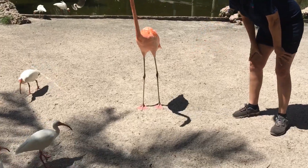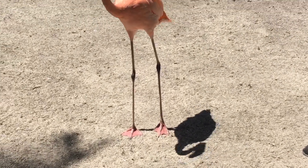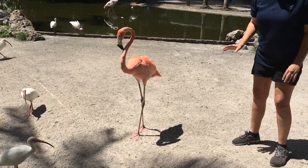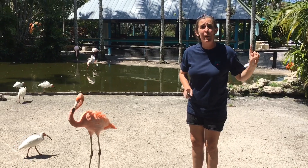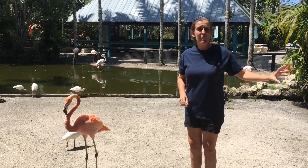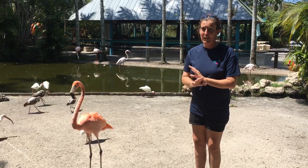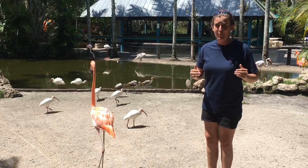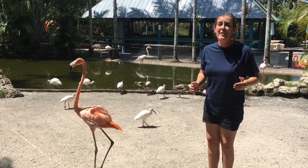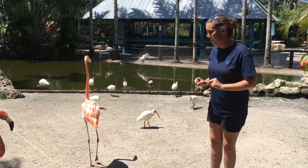Baby flamingos, when they're born, can swim from the very first day of birth. Flamingo babies are only born one to each parent, so every flamingo only has one baby. These babies all make individual noises, so the parents can actually distinguish their own baby's voice among tens of thousands of baby flamingos.